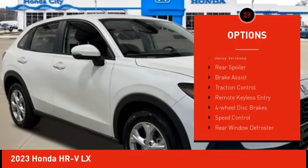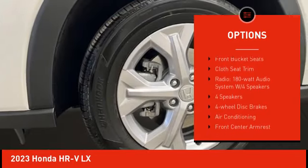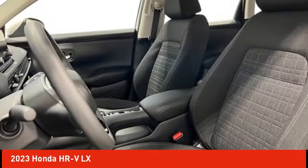Electronic stability control, alloy wheels, rear spoiler, brake assist, traction control, remote keyless entry, four-wheel disc brakes, speed control, rear window defroster, rear window wiper.